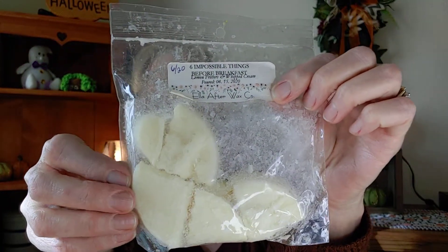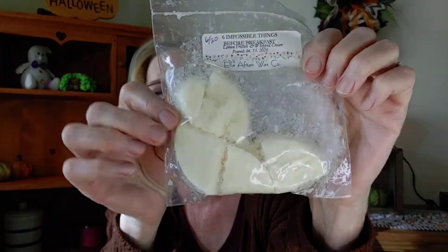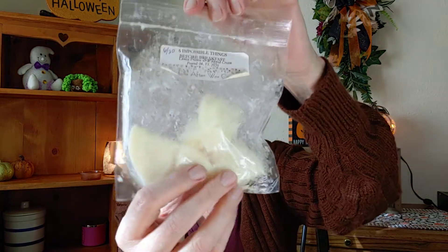The first one doesn't really start with I, but it starts with the number six — it's from Ella After and it's called 'Six Impossible Things Before Breakfast.' It is lemon fritters and whipped cream, and I think this is her small tart size that I bought two years ago. I really get a lot of the lemon — it's kind of a cool lemon — that's what I'm getting from this one.